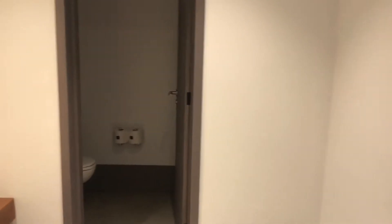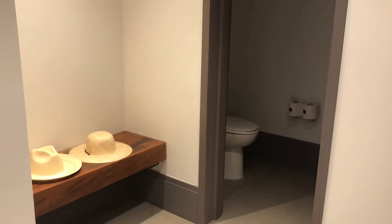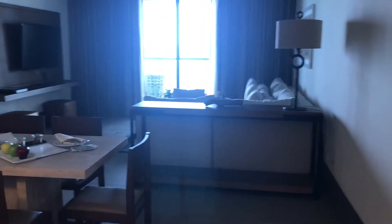Now this is a gigantic, pretty much a double-sized room from the lead-in category. So you can see here the entry with a half bath. And you're going to see how large this room is.